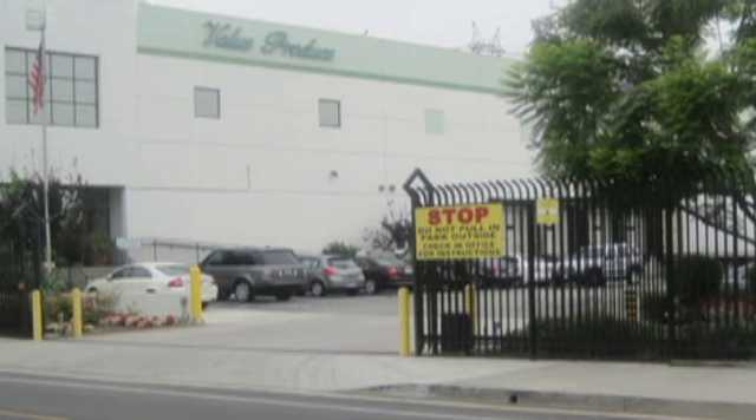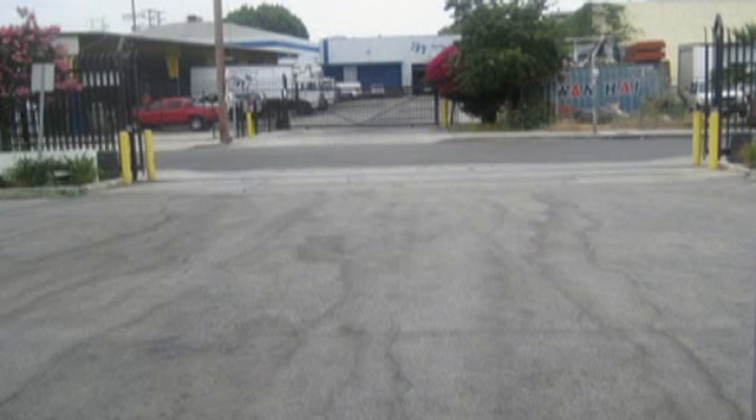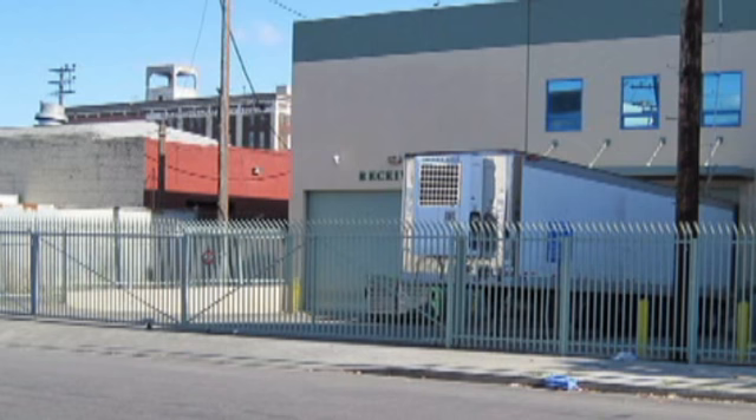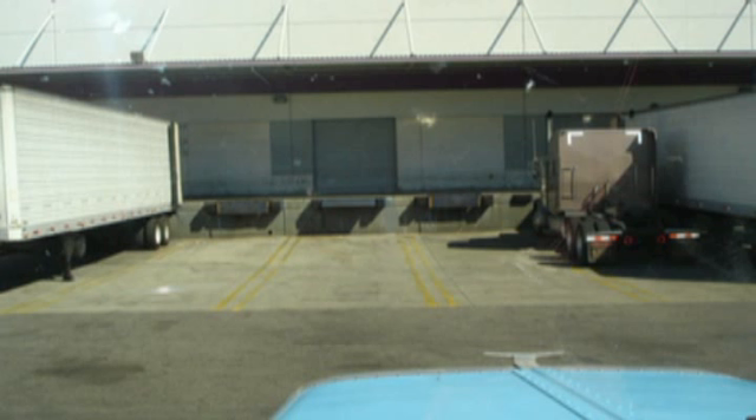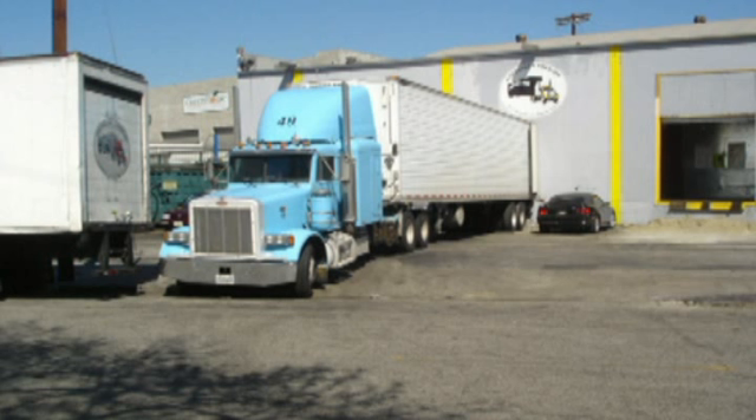They had eight docks but the long semis could get into only the middle three. I had this much room to straighten my trailer to get it into the dock. Most of the time we had to block a street in order to get the trailer into the dock. It got to be a real problem at times because it was hard to see. Cross traffic also posed a problem.